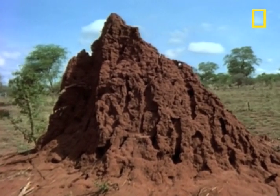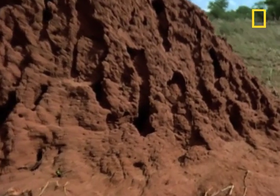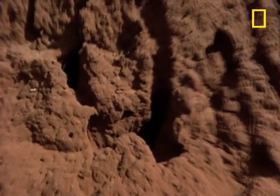Let's go inside one of the most remarkable, most fascinating, and most disgusting places on Earth — and we mean that in the best sense of the word. Let's go inside a termite nest.